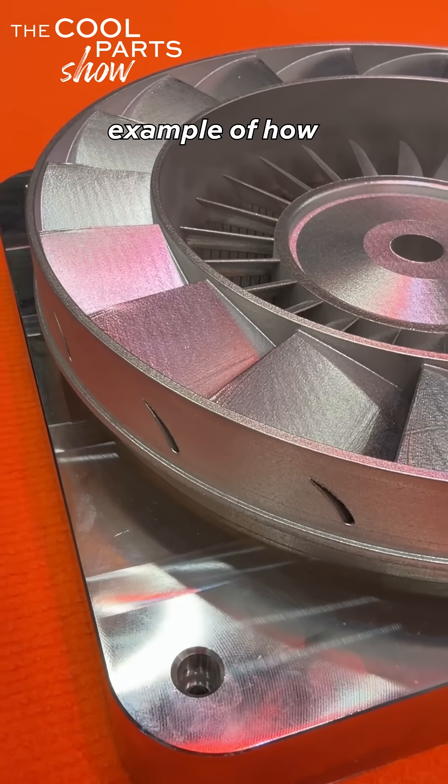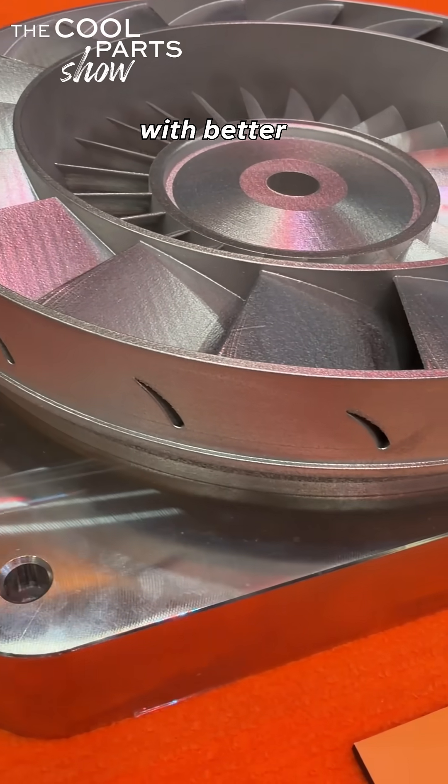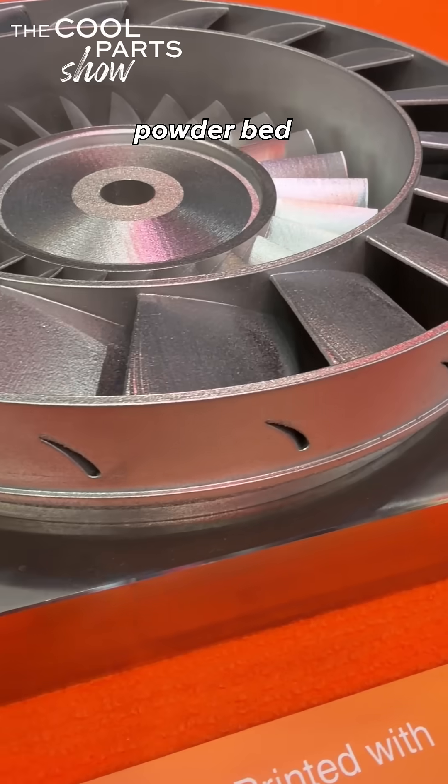Stephanie Hendrickson with AM Media and the Cool Part Show, looking for cool parts here at Formnext 2025. Here's an example of how impeller manufacturing is advancing with better software control over the laser powder bed fusion process.